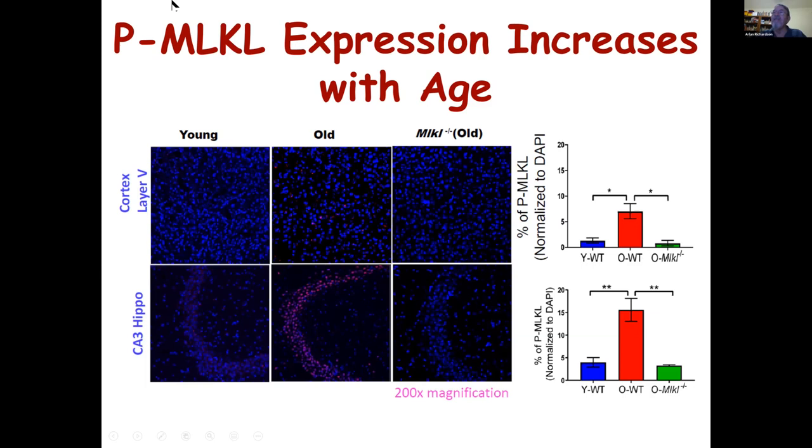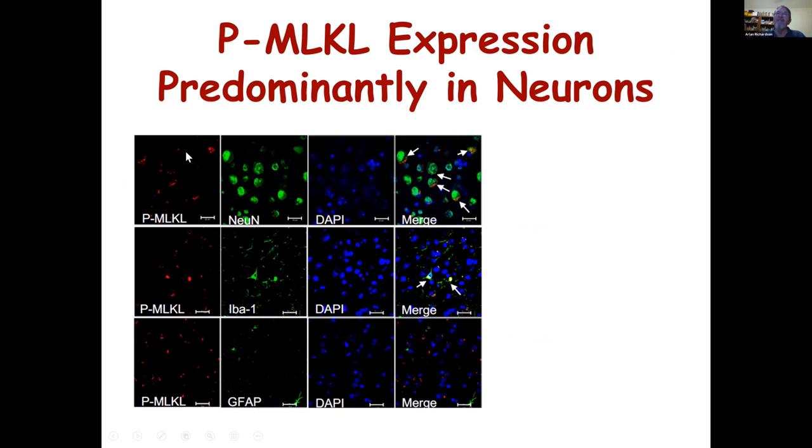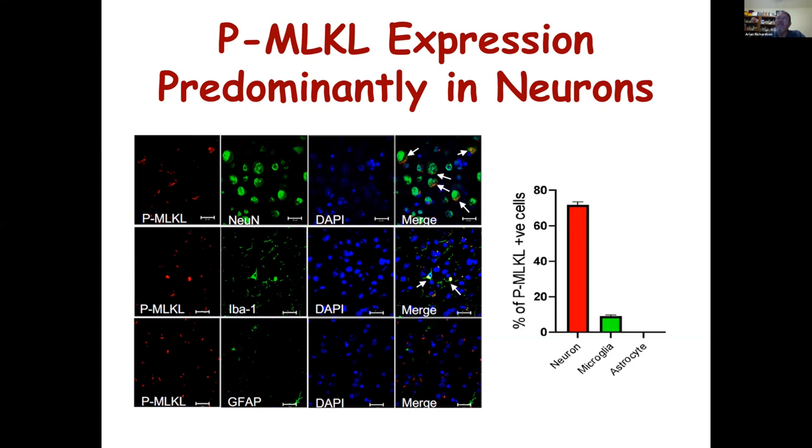The next question we asked was: where is the MLKL expression occurring? We used co-staining of phosphorylated MLKL with a marker for neurons (NeuN), markers for microglia (IBA1), and markers for astrocytes (GFAP). We see co-localization in neurons, a little bit in microglia, but no co-localization with GFAP staining. About 75% of the phosphorylated MLKL is found in neurons, about 10–15% in microglia, and we don't see any in activated astrocytes as measured by GFAP.